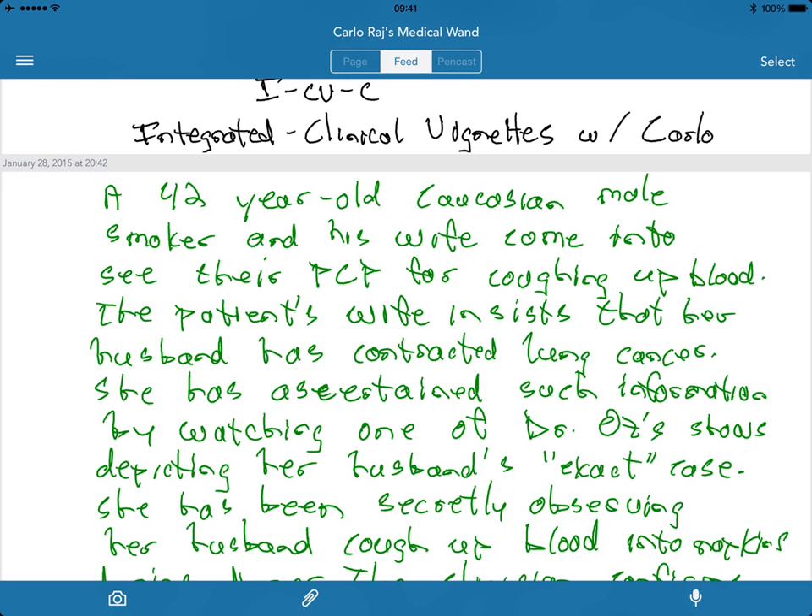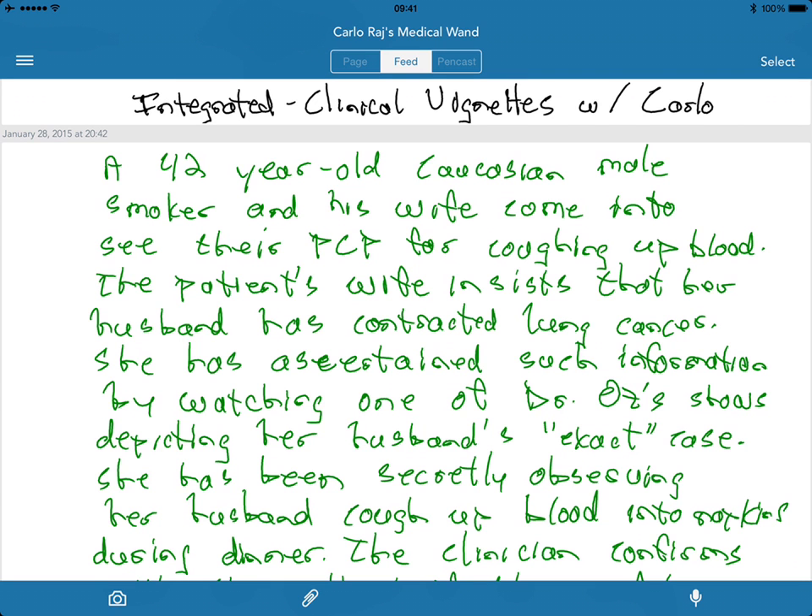Hello and welcome to Integrated Clinical Vignettes with Karla Raj. A 42-year-old Caucasian male smoker and his wife come in to see their primary care physician for coughing up blood.